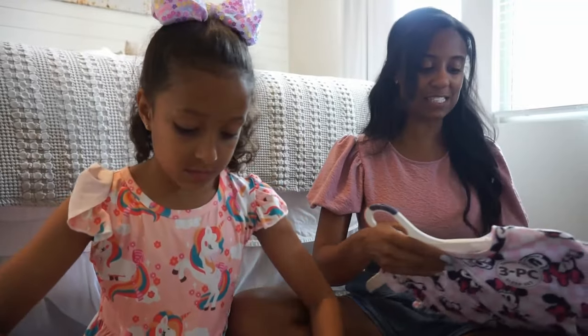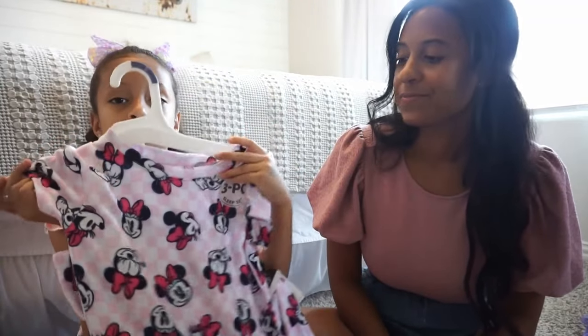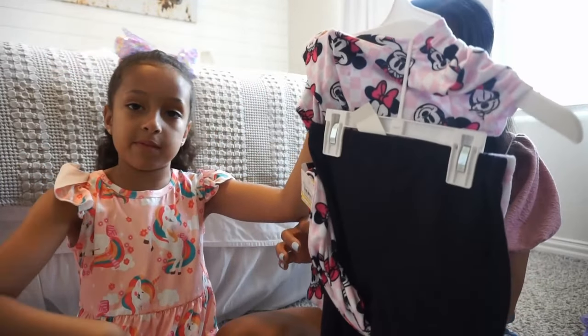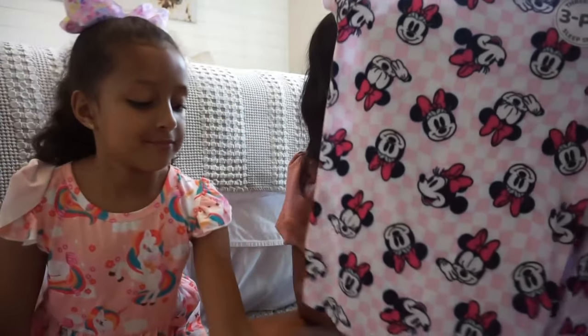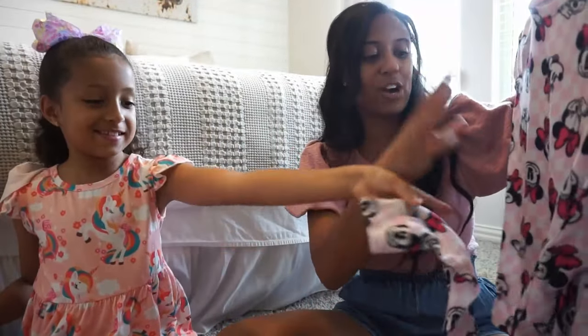We also wanted to grab just a few new pairs of pajamas. She has tons of PJs, but just to freshen up. First up from Target, these are Minnie Mouse — on the back you see how cozy they are. You can wear the shirt or mix it with the pants. These are three piece. I like these because they are short sleeves and she loved the Minnie Mouse, and they are so, so soft. They have the shirt, the pants, and then some little shorts. Perfect.